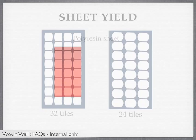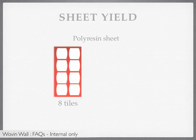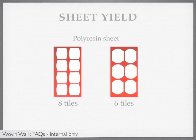On the other hand, a 2x4 polyresin sheet with a standard tile shape yields 8 tiles, and a 2x4 polyresin sheet with an oval tile shape yields 6 tiles.